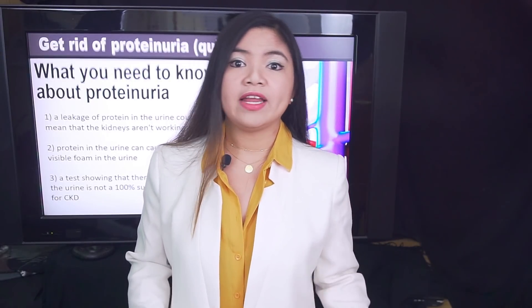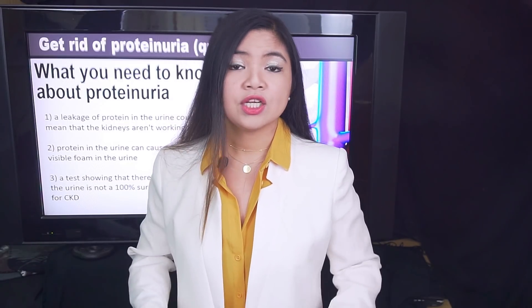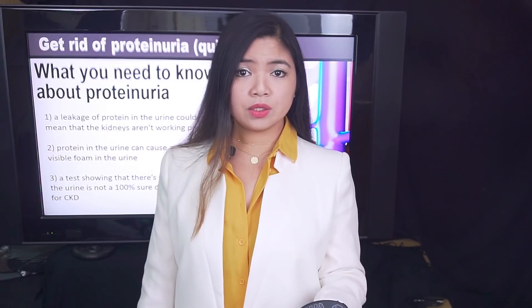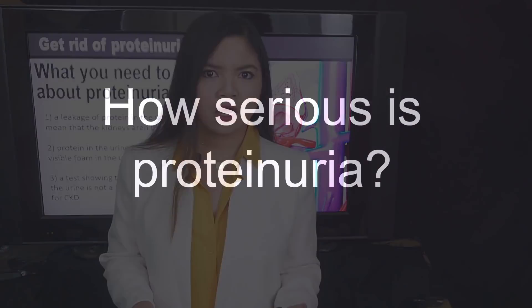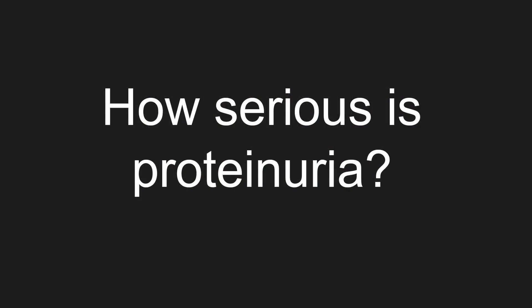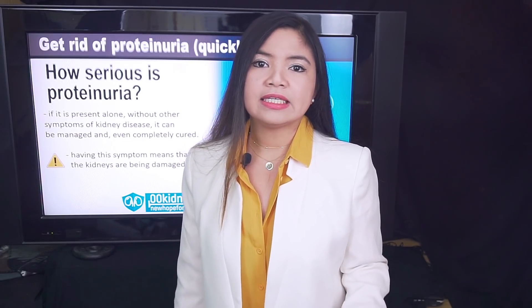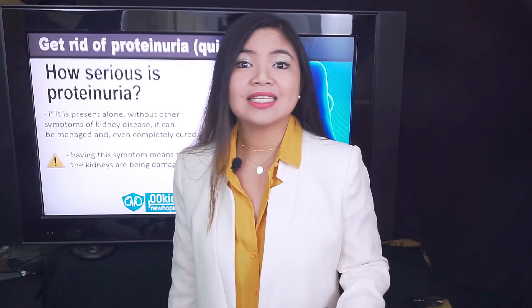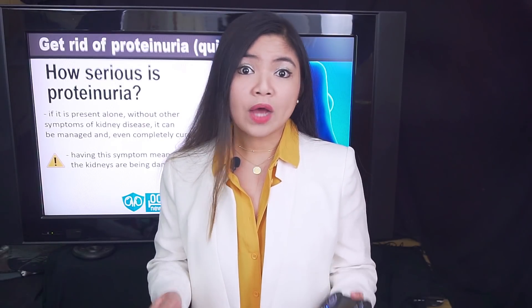If you only have this symptom and don't have any other symptoms of kidney disease such as fatigue, swelling of hands and feet, kidney pain, chest pain and shortness of breath, it usually means that you caught the problem in time. How serious is proteinuria? If it is present alone, without other symptoms of kidney disease, it can be managed and, in many cases, even completely cured. But having this symptom means that the kidneys are being damaged. It's not like the house is on fire, but the smoke detector is absolutely ringing. There's still time to get things right, but you have to act now.